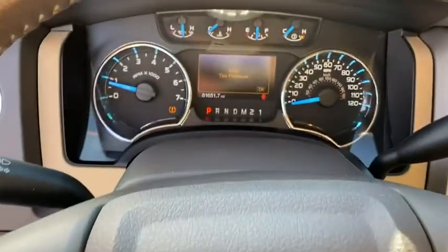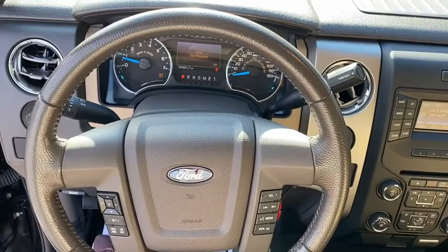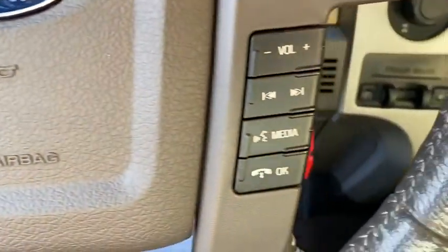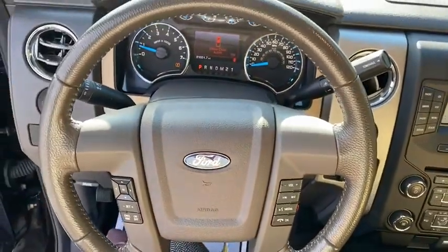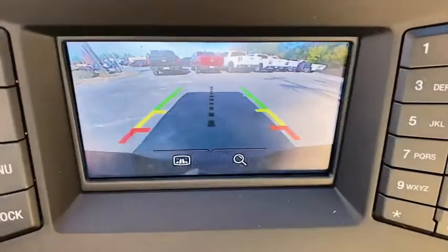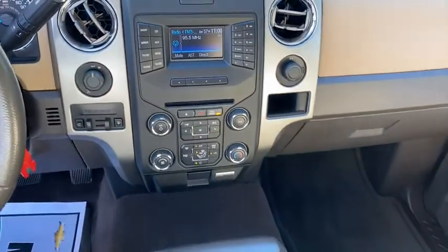Take this vehicle for a spin and see why so many shoppers are now proud owners. Have a great day for a ride with me.